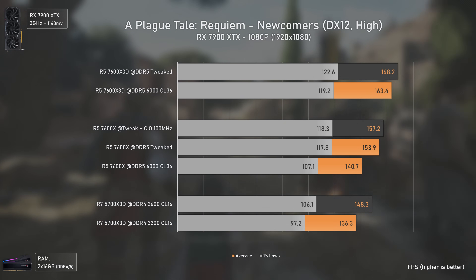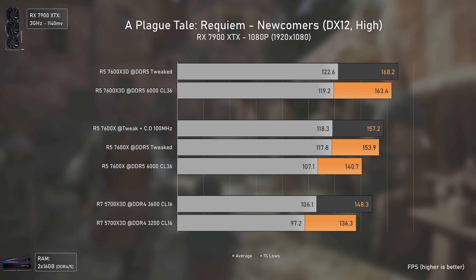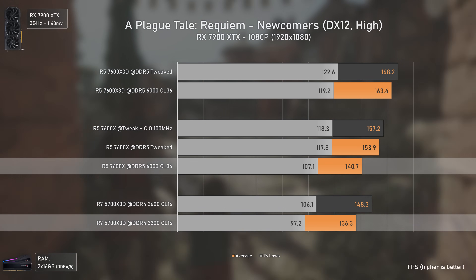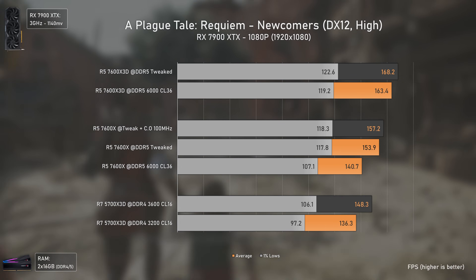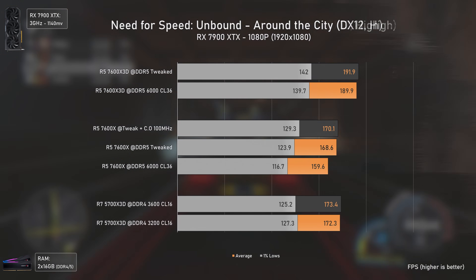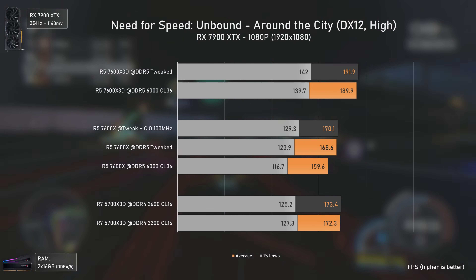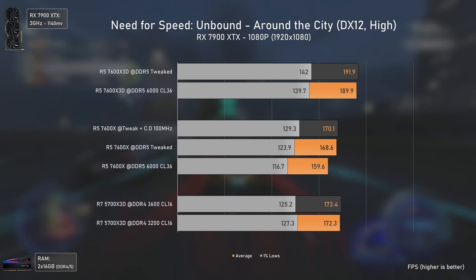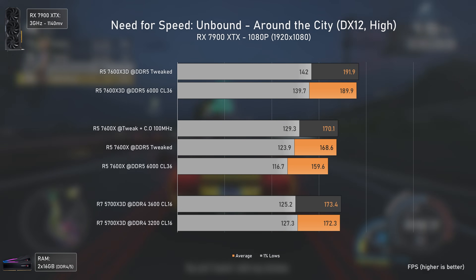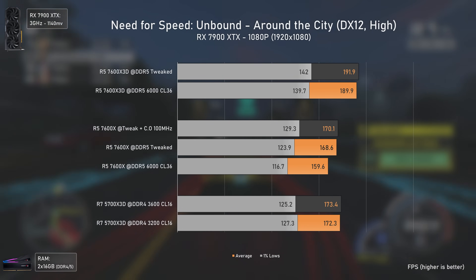A Plague Tale Requiem is absolutely worth playing for its story, graphics, and voice acting. RAM matters a lot in this game, and the 7600X performs quite well — even faster than the 5700X 3D at stock. The 7600X 3D is the fastest CPU here. In Need for Speed Unbound, the 5700X 3D again outperforms the 7600X, with the 7600X 3D being fastest, and all CPUs delivering an outstanding at least 160 average fps while driving around the city.